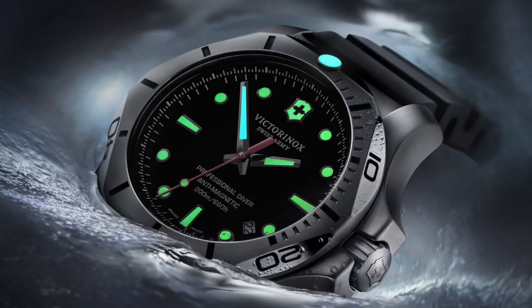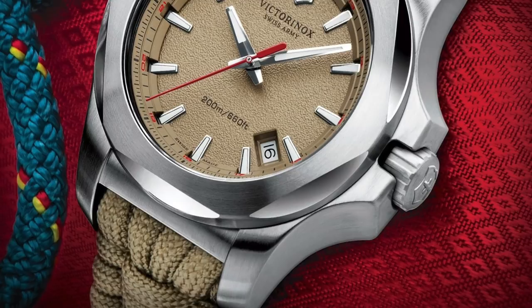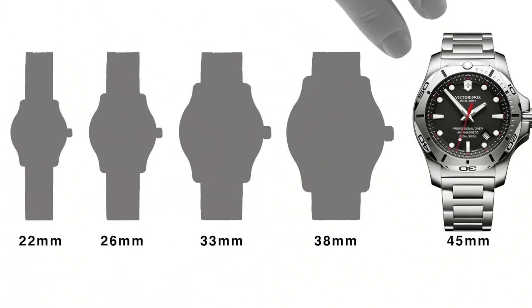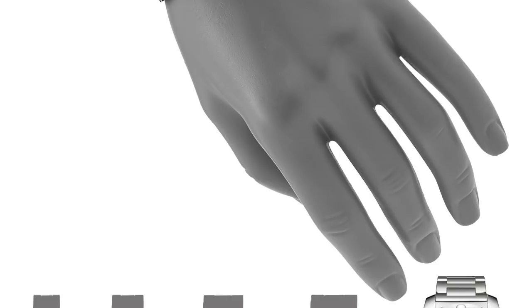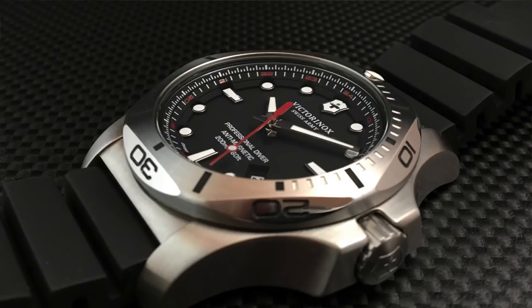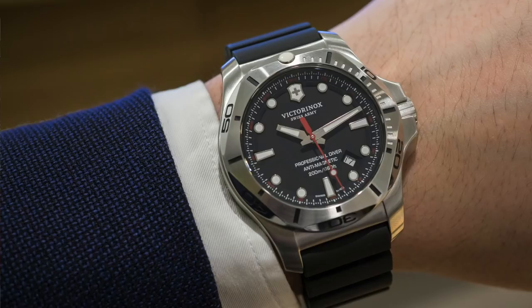I love Victorinox — fantastically made, affordable, entry-level pieces. It's 200 meters water resistant, and you can get variations with dive time bezels on either rubber strap or paracord strap — that ultimate extra bit of survival gear on the wrist. Made out of big blocks of stainless steel with a Ronda 715 movement, a monoblock dial with stamped indices, decent lume, thick scratch-resistant triple-coated anti-reflective sapphire crystal, and wonderful oversized crown protectors.